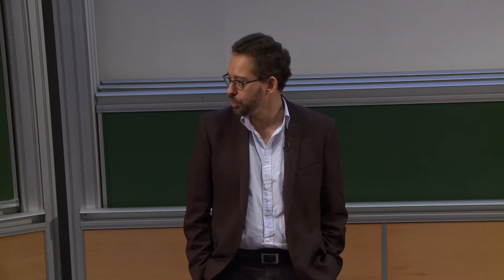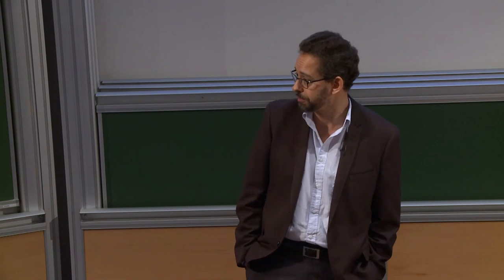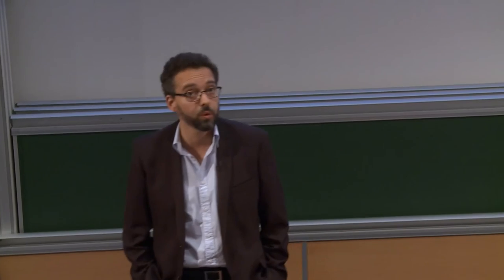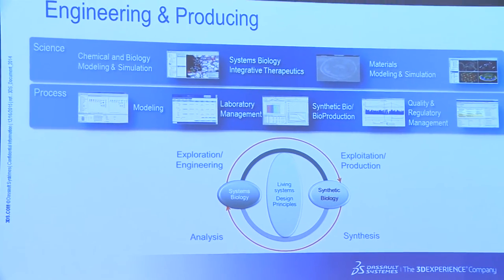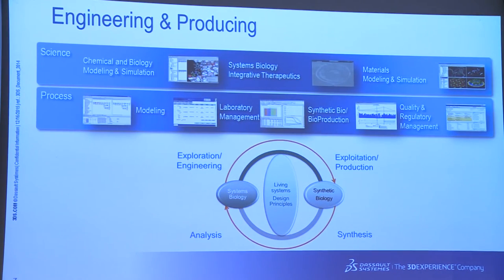We believe synthetic biology is a catalyst to that convergence, pretty much like manufacturing was a catalyst for the engineering sector — for the CAD and CAE classical product design space. It is because by effectively producing, you understand better how it is done and how it could be modeled. The actual realization is also a key catalyst for modeling and engineering in the first place. This is why we want to invest in that sector.